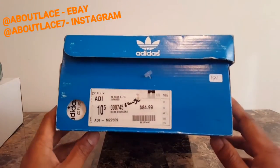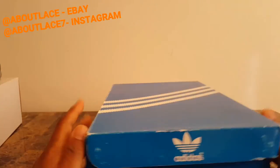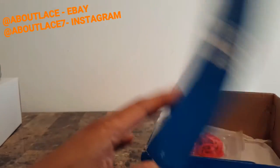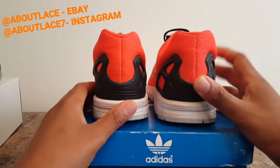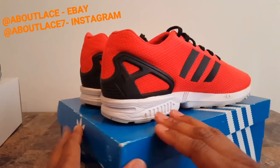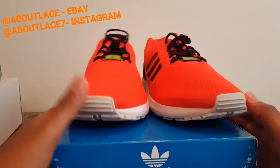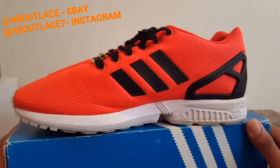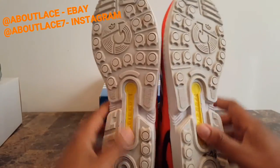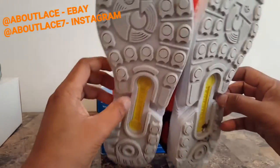Next we have some Adidas — don't get crazy, they're not the Yeezys. Adidas size 10 and a half ZX Flux orange colorway — great for running or working out. These are in about 7 out of 10 condition, has some scratches on the side, some scuffs. Would be a great workout shoe. Show you the bottom. These will be going up for around $45 to $50 or best offer.